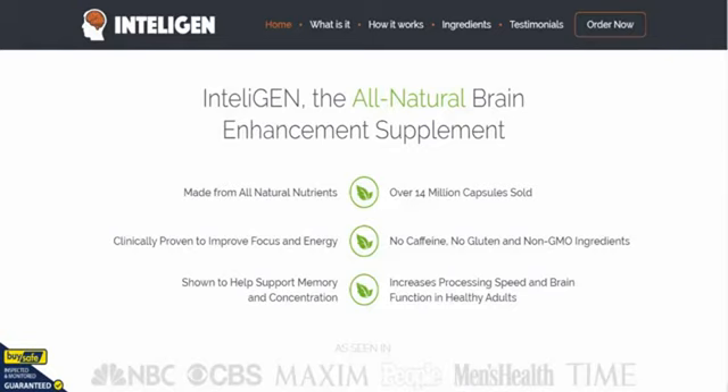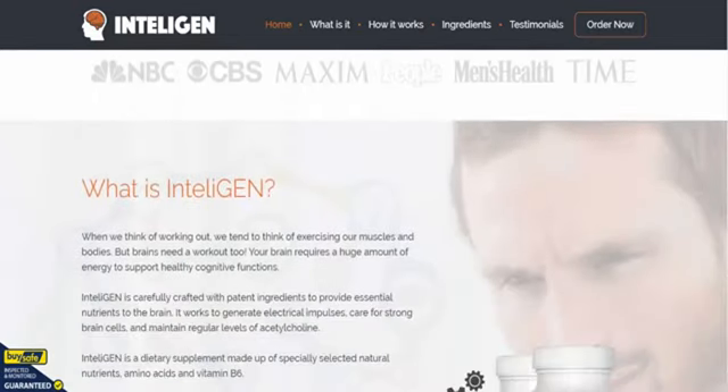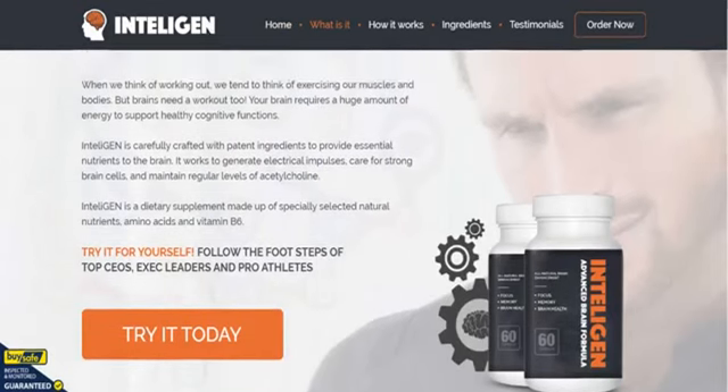It's been shown to help support memory and concentration. There's no caffeine in it, no gluten, and it's made from non-GMO ingredients. A few other bits — like it says here, what is Inteligen?